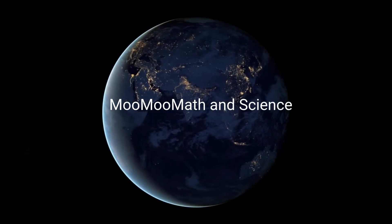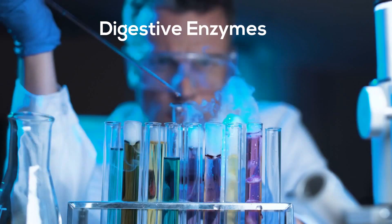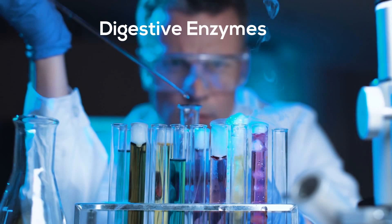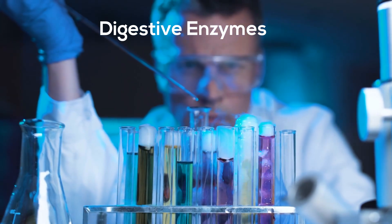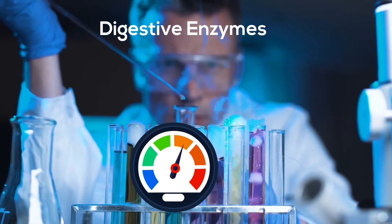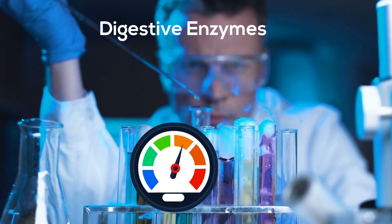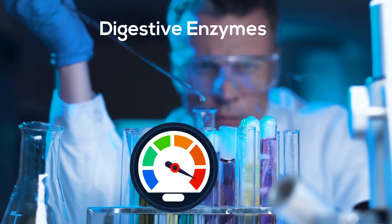Welcome to Moo Moo Math and Science. In this video I would like to take a look at the movement of food through the digestive system and the enzymes along the way. Enzymes are essential for digestion because they help speed up chemical reactions. One way an enzyme speeds up a chemical reaction is by reducing the amount of energy needed to start the reaction.